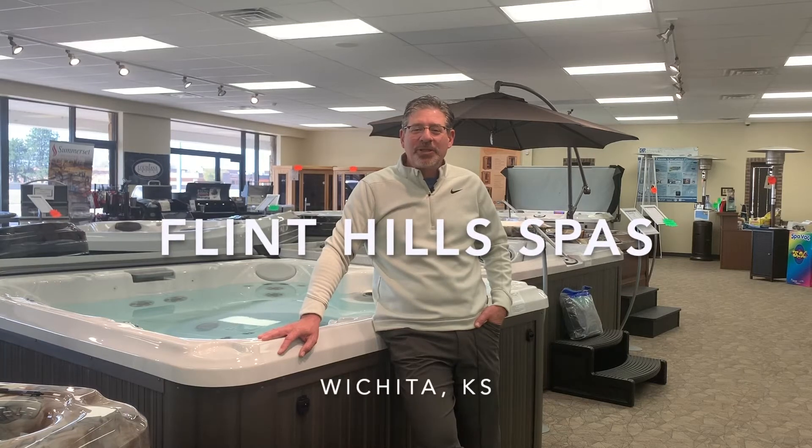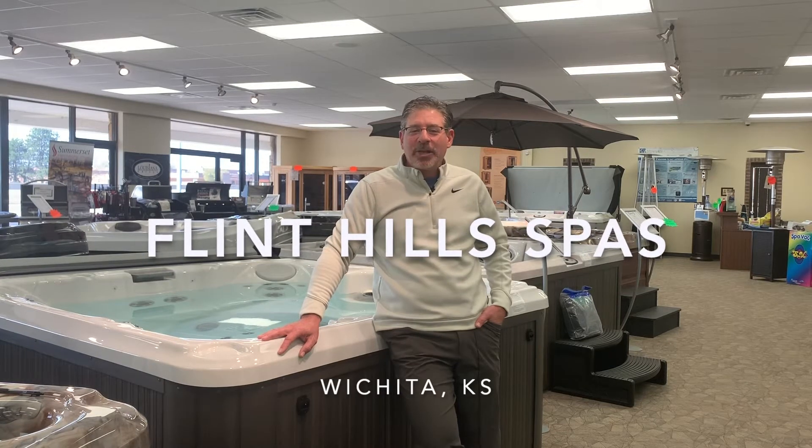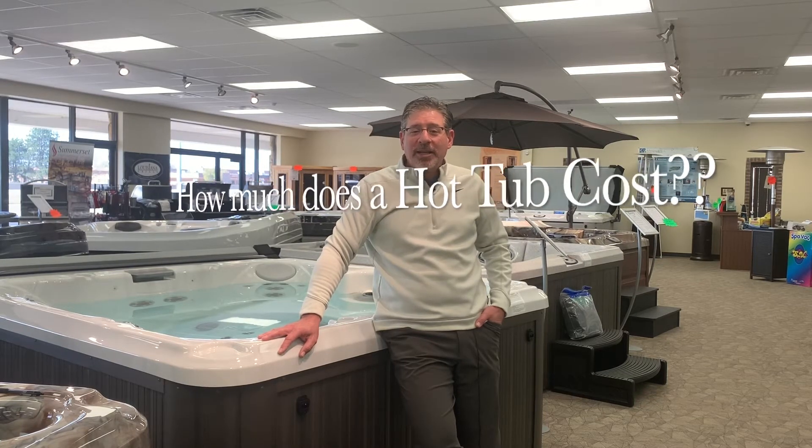Hi, this is Jamil with Flint Hills Spas in Wichita, Kansas, and I'm going to talk about a common question we get, which is: how much does a hot tub cost? This is a question we get both from first-time shoppers and those replacing an old hot tub who haven't shopped in maybe 10 or 20 years.